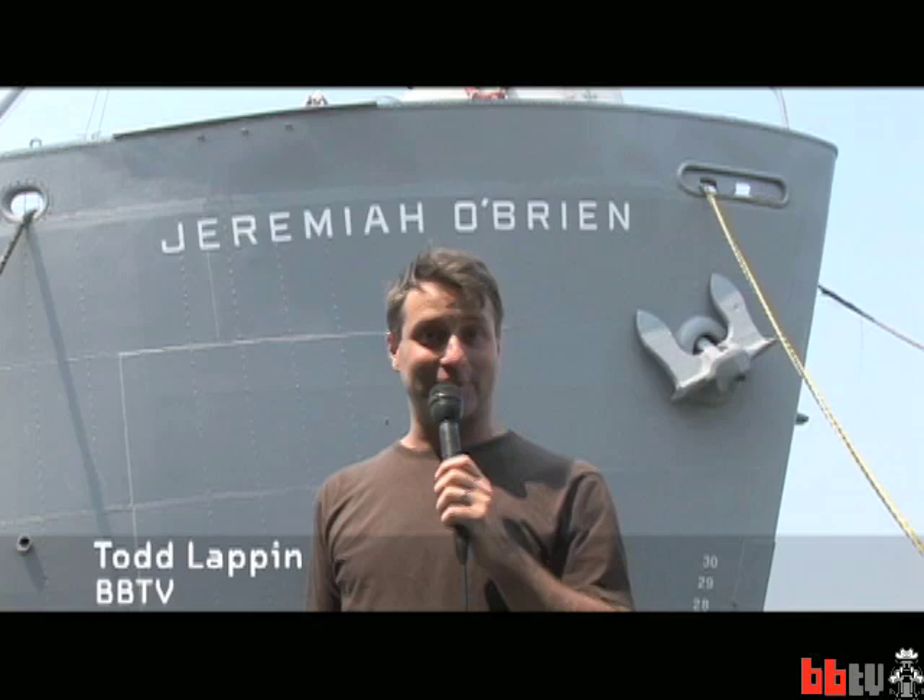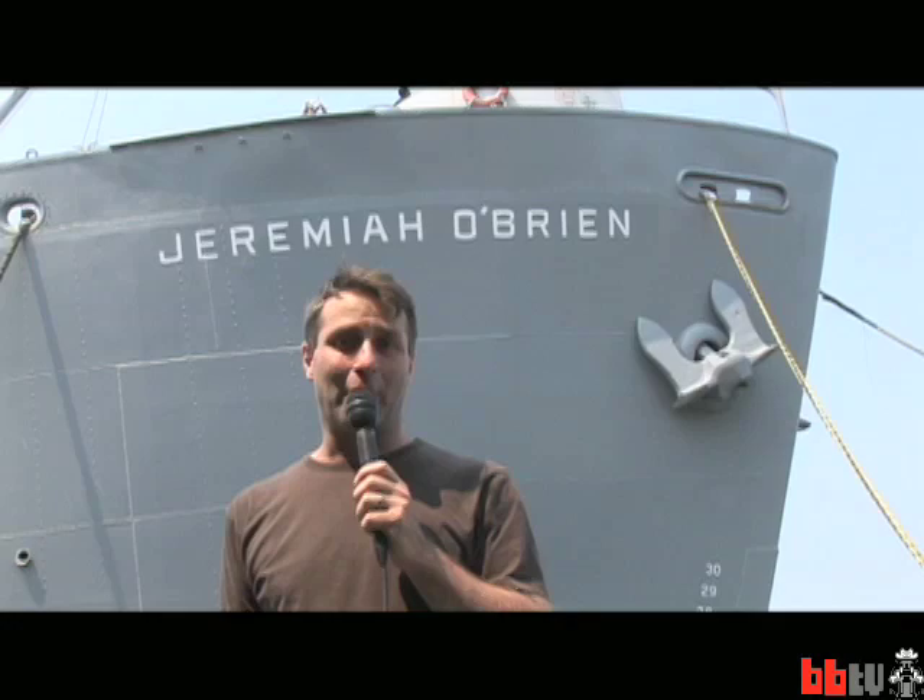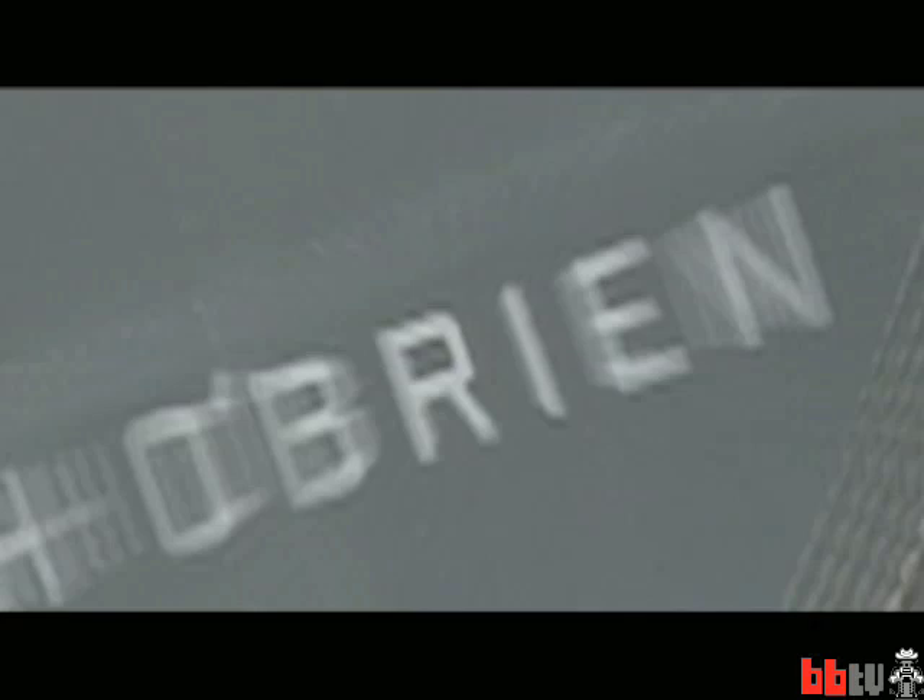I'm Todd Lappin with Boing Boing TV, and we are here as part of Mechanicrawl 2008, the first ever Mechanicrawl at the SS Jeremiah O'Brien, a World War II Liberty ship in San Francisco, California. Check it out.